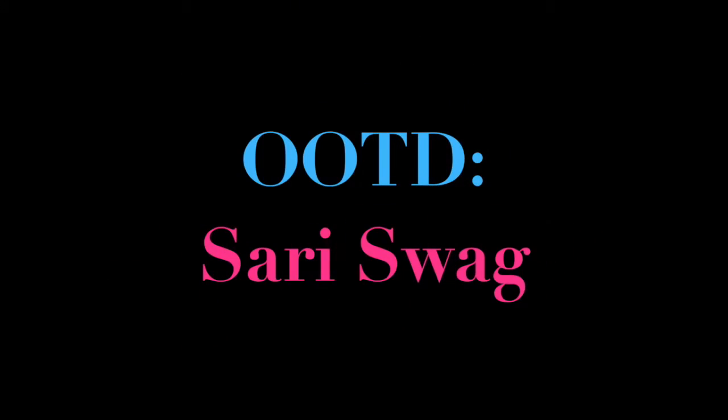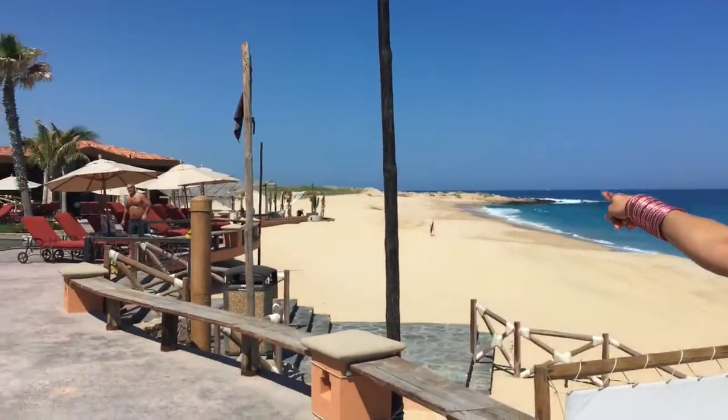It's OOTD time! So if you've been following along so far, you know that I'm here in Cabo for a really, really close friend's wedding. And so it literally just happened right down there — if you look along the beach. I'm going to break down for you what I'm wearing today.